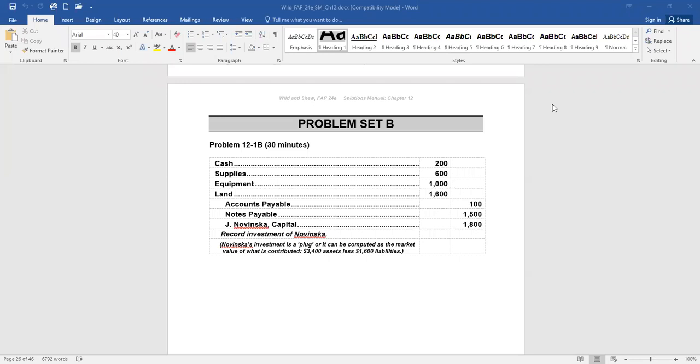Problem 12-1-B. Jen Nowinski and Jeff Quinlan form a partnership by combining assets of their separate businesses. The following balance sheet is from Nowinski's sole proprietorship. The market value of Nowinski's equipment is $1,000 and the market value of the land is $1,600. Prepare the partnership's journal entry to record Nowinski's investment.